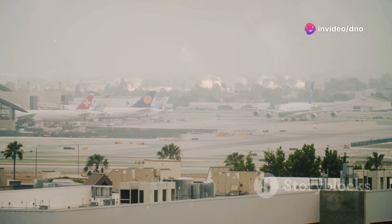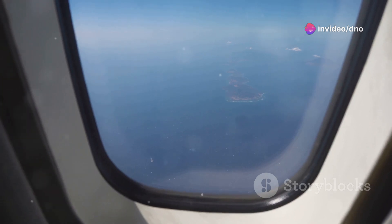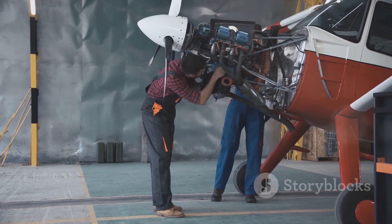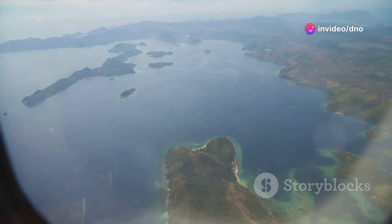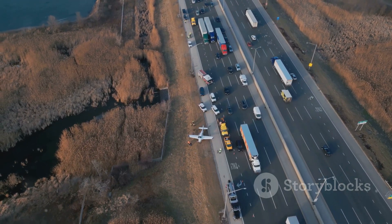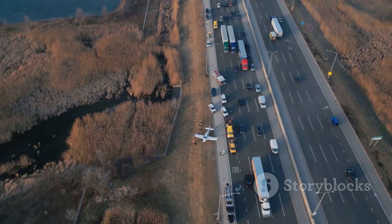Imagine a flight from Los Angeles to Tokyo. Flying directly over the vast expanse of the Pacific might seem like the shortest route. However, if an unexpected situation arises, such as a mechanical issue or a medical emergency, having an airport within reach becomes critical. The presence of islands and continents along alternative flight paths provides vital emergency landing options, ensuring pilots have a safe place to land.